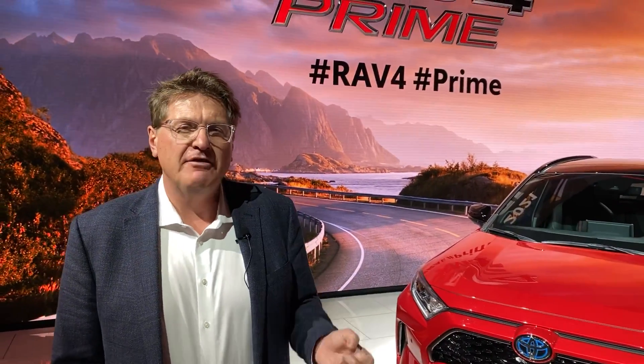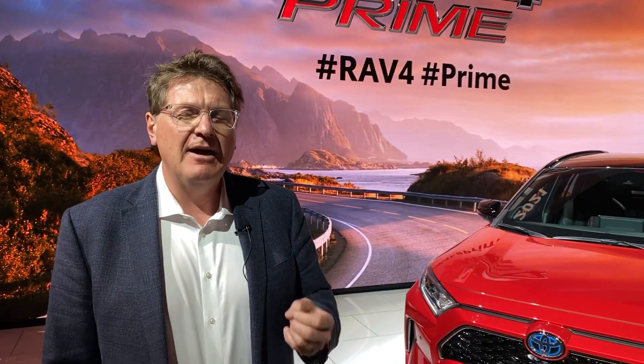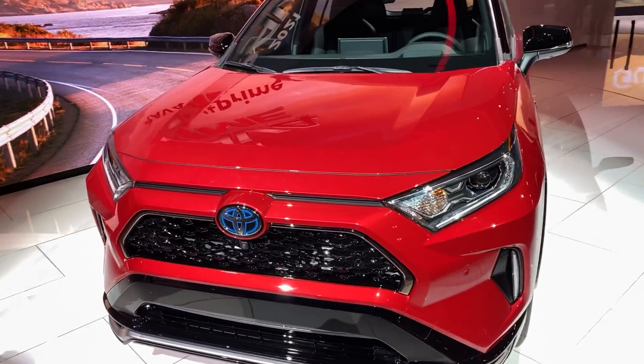So what does 'Prime' mean? Well, Prime means it is a plug-in hybrid — that's why it's so fast. Toyota, as well as other manufacturers, are using electricity not just to make a car efficient but to make it fast. And the fastest car Toyota builds? That's the Toyota Supra.